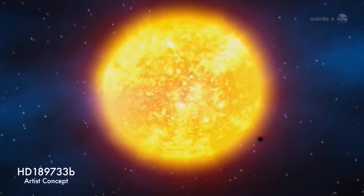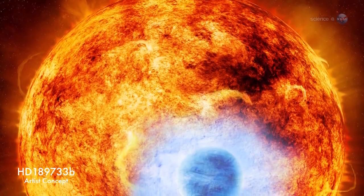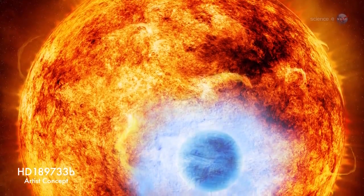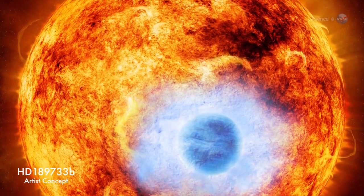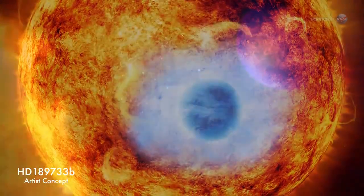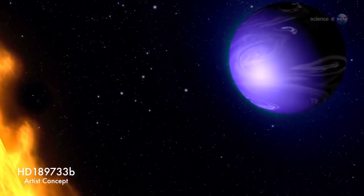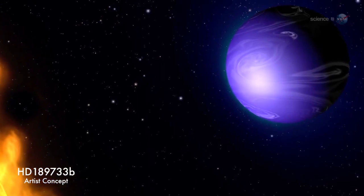For one thing, it's blue. Data obtained by the Hubble Space Telescope suggests that, seen from a distance, the azure disk of HD 189733b would look to the human eye much like Earth. Indeed, some members of the media have taken to calling it the Other Blue Planet. It is, however, anything but Earth-like.